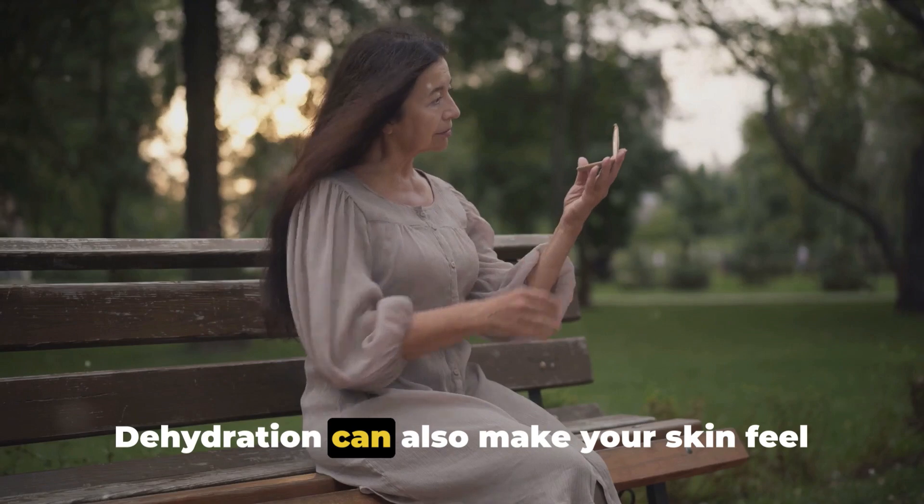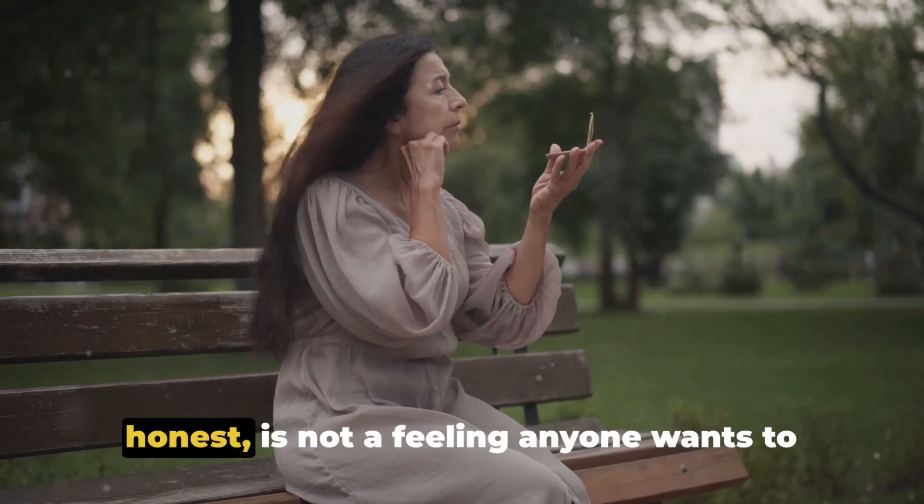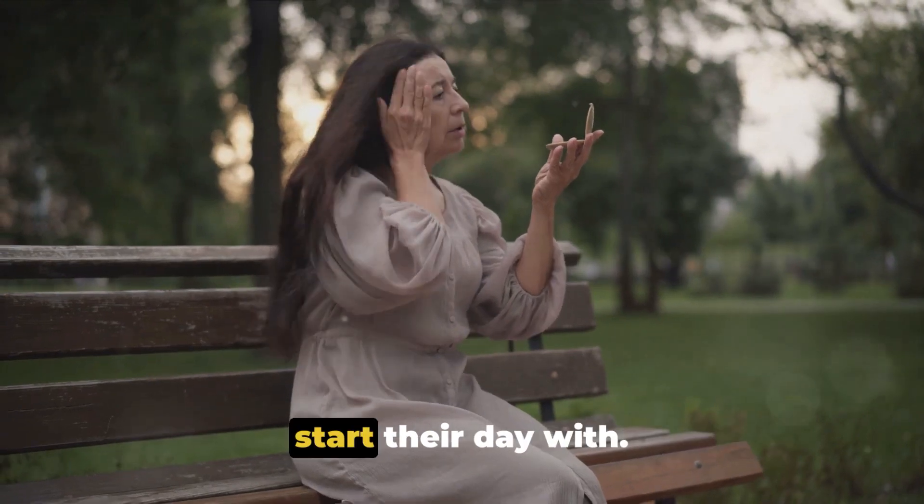When your body is dehydrated, your skin is too. And dehydrated skin is not a happy camper. It becomes dry, flaky, and loses its elasticity. This lack of elasticity is what leads to the formation of fine lines and wrinkles, the telltale signs of aging. Dehydration can also make your skin feel tight and uncomfortable.